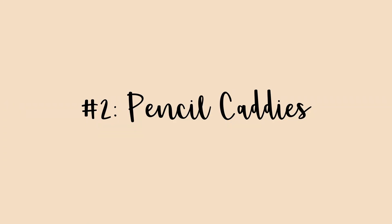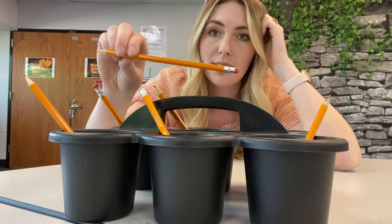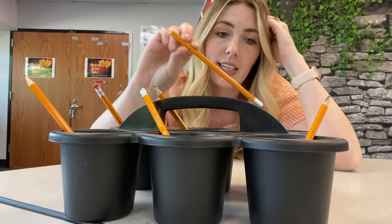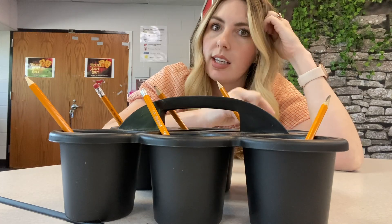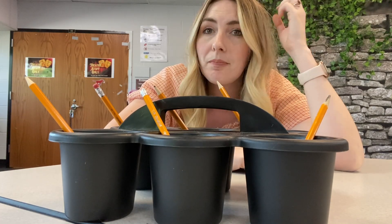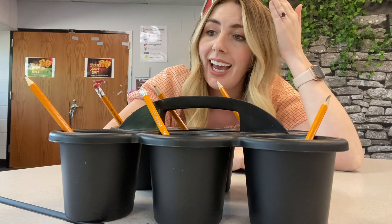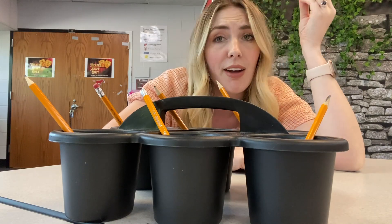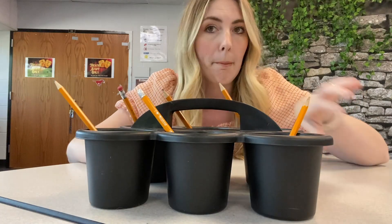I provide enough pencils for every single member of the table, no matter what. These are super simple wooden number two pencils from Amazon Basics. At the beginning of the year I got a box of 150 of them for $10 — I'll put the link in the description below. It's May now, so I'm at the end of the school year, and I'm just now about to run out, so they really have lasted. It just makes things so much easier because I never have to worry about the 'I don't have a pencil' excuse. I got these caddies from Michael's at the beginning of the school year. Super helpful for me, super helpful for my students — it's a small thing, but it really does make a difference.